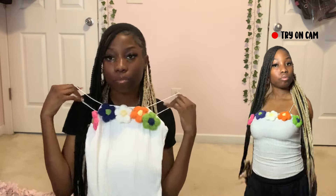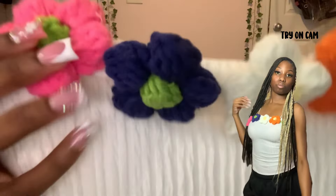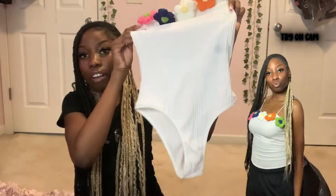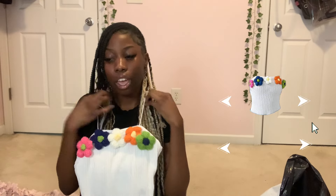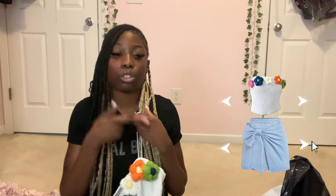This top was so cute in the pictures — I hope it doesn't disappoint. Y'all can't tell me this is not a cute top — like a cute tank top. So basically it's a bodysuit with flowers at the top. My goal was to put this on and then pair it with the jean skirt I showed y'all, or with some denim shorts.